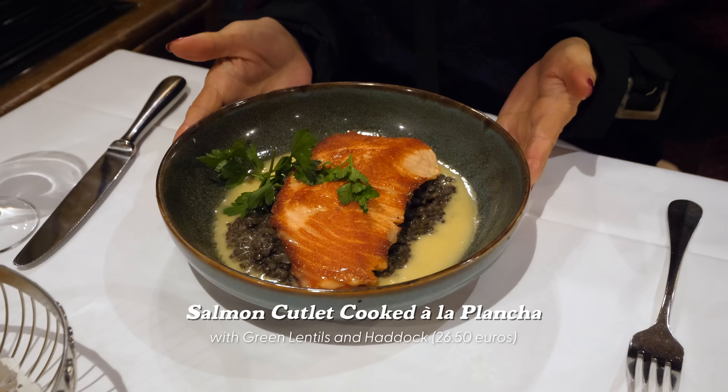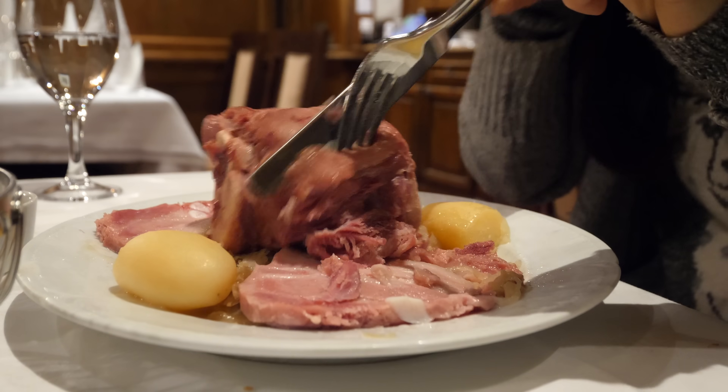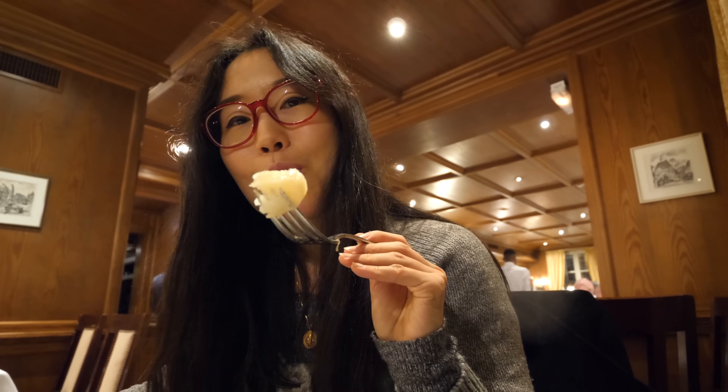Mamiyo ordered the salmon cutlet with green lentils. Trying her salmon — wonderful flavor. The lentils are so tasty; I like them even more than my own dish. Mamiyo finds the meat salty, but for me it's the perfect amount. If you happen to find this dish salty, the potatoes help balance it all out — they're completely unseasoned.